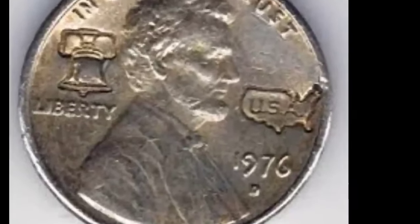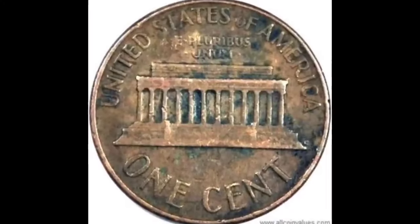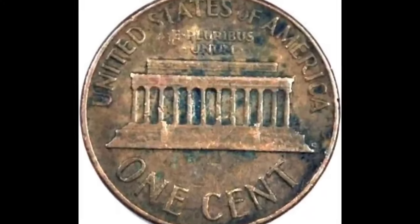The obverse or head side of the 1976 penny has a portrait of Abraham Lincoln facing right, with a tiny VDB stamped at the cutoff point on his shoulder. Above his head is the legend 'In God We Trust.' The legend 'Liberty' is behind him while the mint year and mint mark are in front of him, placed right below the mint date.